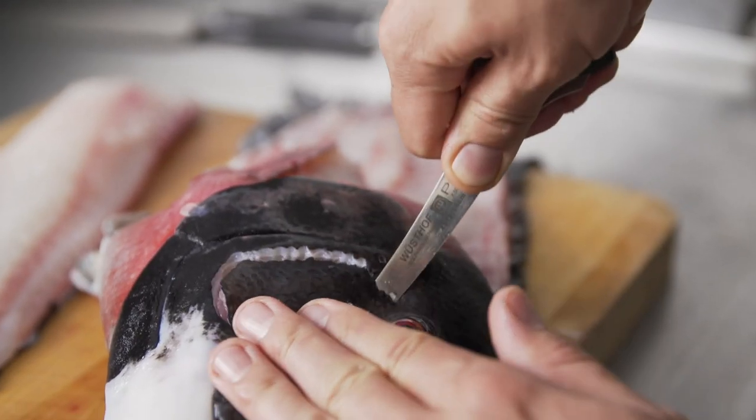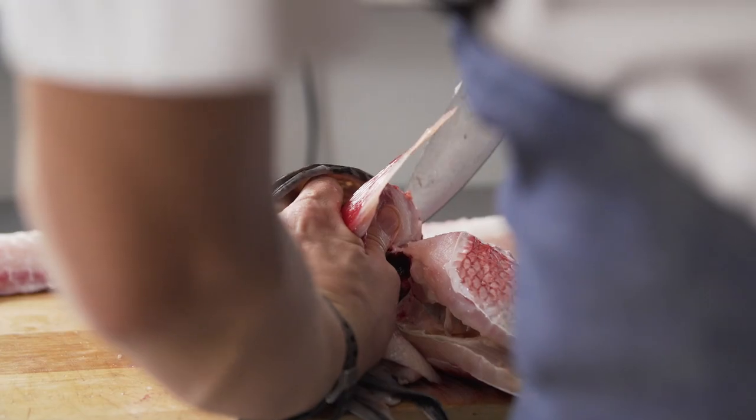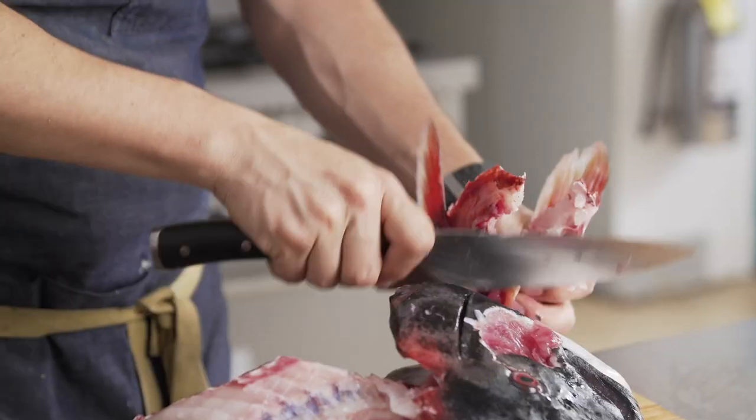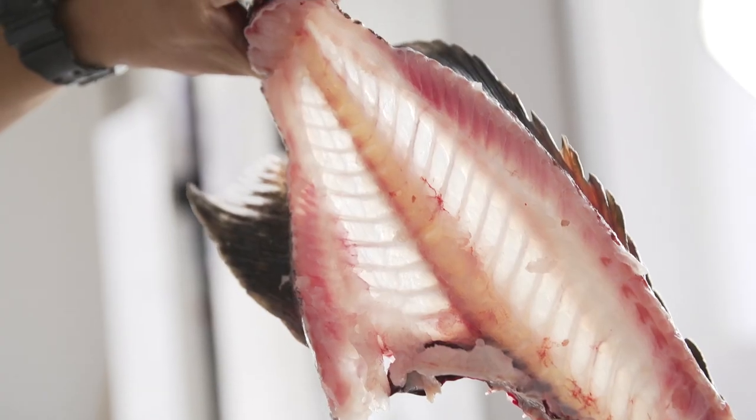This morning when I picked up the sheephead from Dan Major right off his boat, the fish was live. He taught me how to properly bleed out the fish so that it could be the freshest and uncompromised as possible, in the most humane way possible.